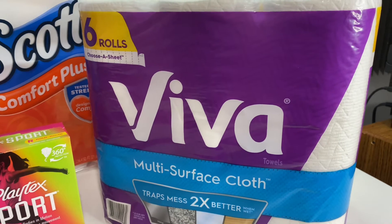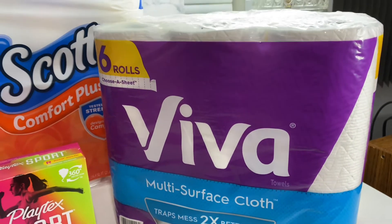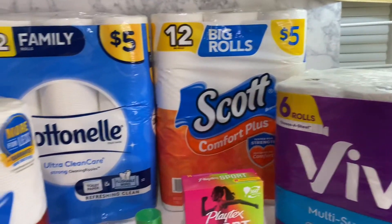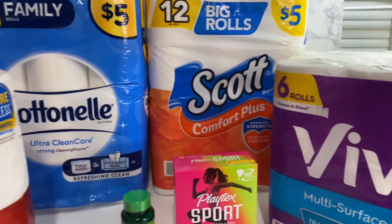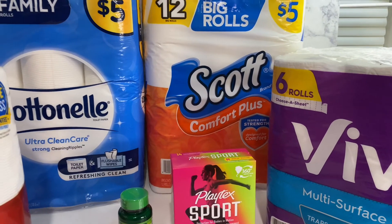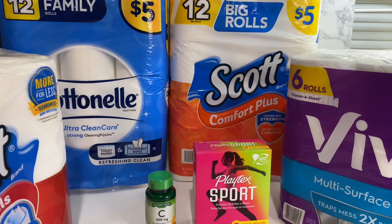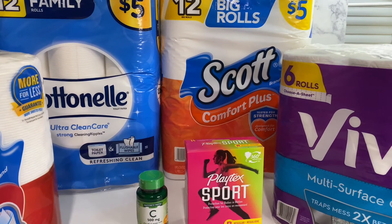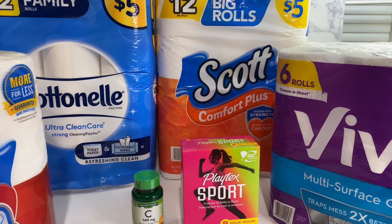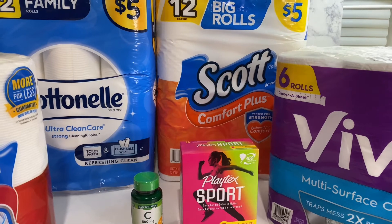The Viva is $6.00 — a little pricey. On the Scott paper towels, Scott Cotton Nails, Viva, and also Kleenex, there is a deal: when you spend $20 or more you get $4.00 off. I did spend over $20 and I did get my $4.00 off.